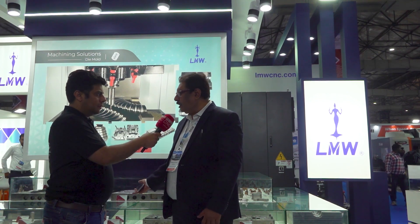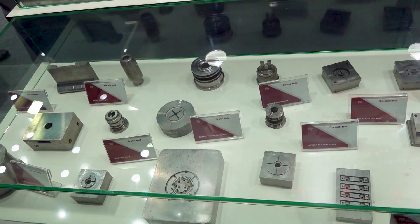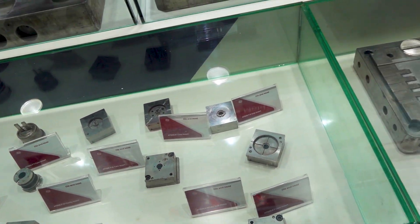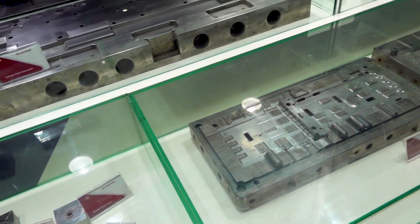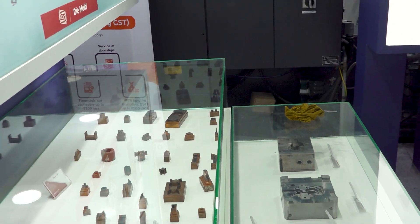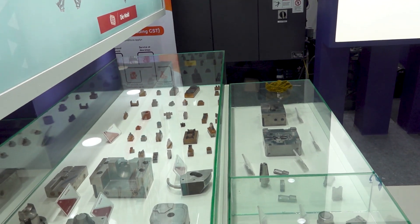We have displayed also the components here which are made on our machines. We also run a commercial tool room where a lot of our machines are used, so we understand this market and this is a very growing market. It is growing at a rate of 9% and we have also grown in our market share from 2% to now 7% in merely two years, because we created the products specialized for doing Dayan Moles.